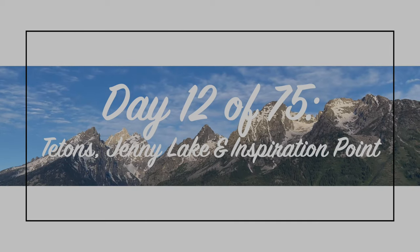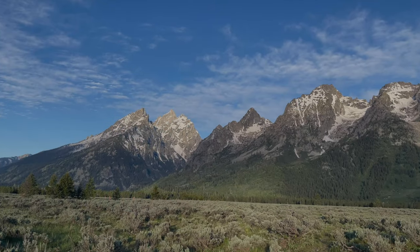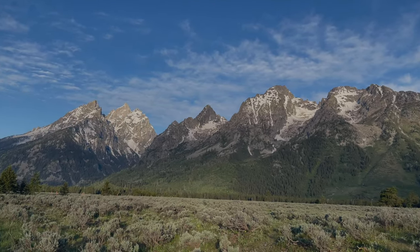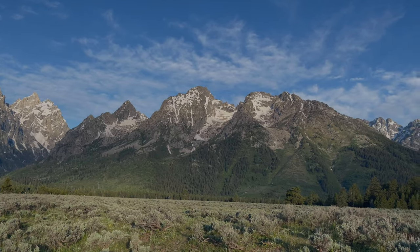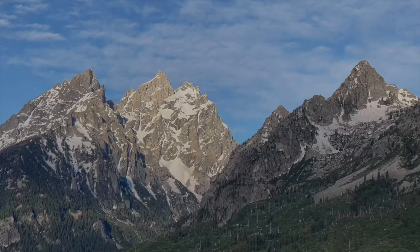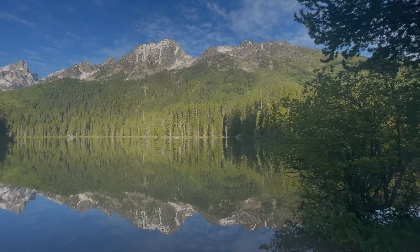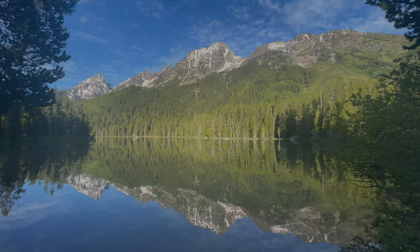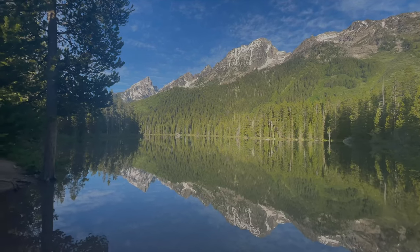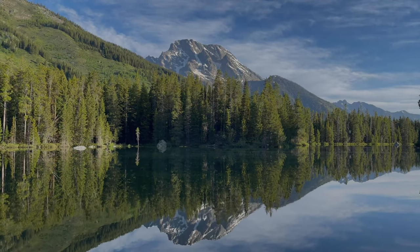This is the Cathedral Group of the Teton Range. I've always been a natural early bird and I'll wake up hours before my family, so I decided to put that time to good use and go out and explore. I'm here at the Leigh Lake Trailhead, but I'm actually going to take it in the direction south towards String Lake, which is to the left at the trailhead here. There's Mount Moran.